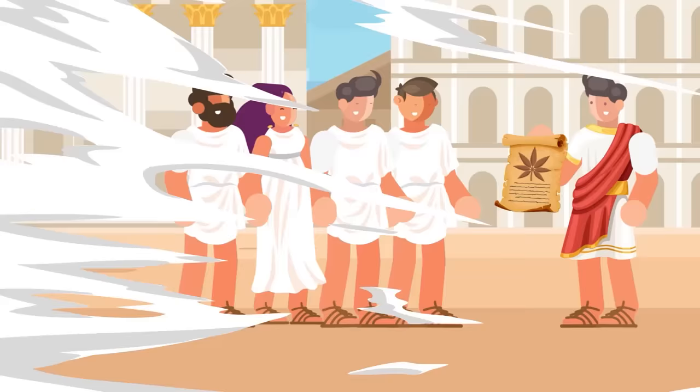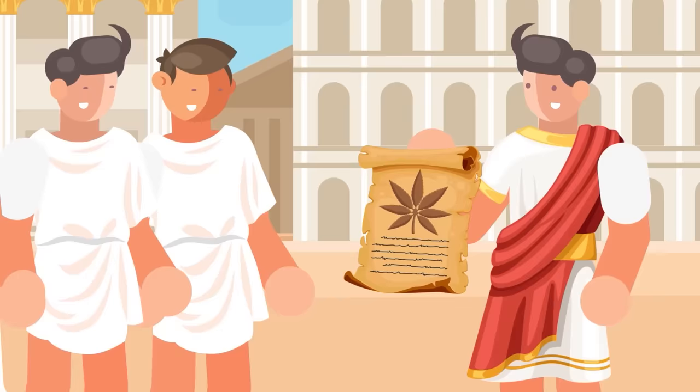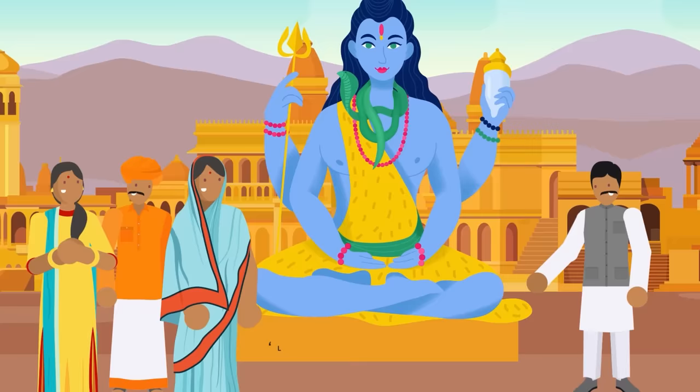Emperor Shen Nung, considered by many to be the grandfather of medicine, recorded the plant in his writings as being particularly useful. From that point, records of cannabis spread throughout India, Syria, Greece, and Rome. Various healing properties have been ascribed to it over the years, including cures for inflammation, depression, arthritis, and even asthma. Of course, most early medicine is notoriously rather unreliable — we're looking at you, leeches and milk transfusions — but there's always been something about this little green plant that's captured the attention of doctors and pharmacologists throughout the centuries. Often there's a grain of truth to the mythology that has sprung up around the drug.